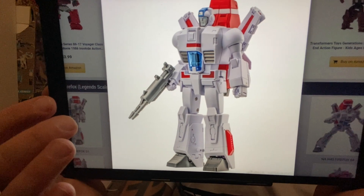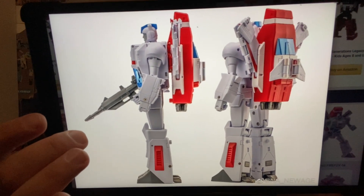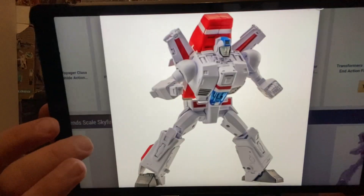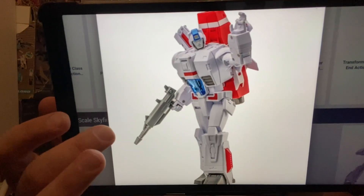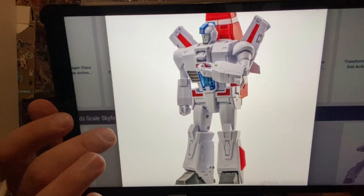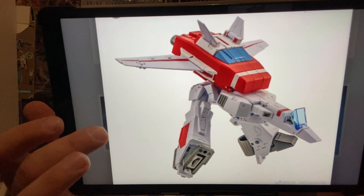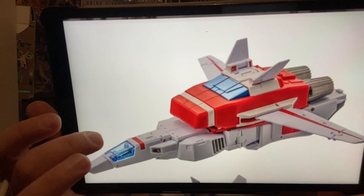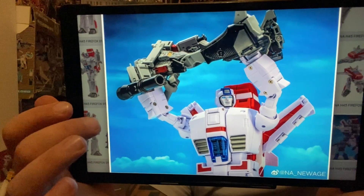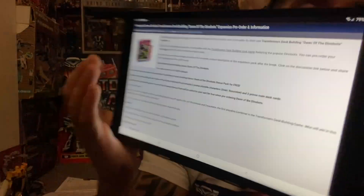Moving on to something that looks absolutely stunning — this is New Age's take on Skyfire, it's H45 and it's called Firefox. This is Legend scale, so incredibly detailed for its size. It's made up of plastic and die-cast parts, fully poseable, lovely translucent plastic, and a perfect color scheme. They've even included switchable emblems. It can crouch fully, do the gear walk from the Valkyrie, and the alternate mode looks fantastic. There he is going after Starscream — can't wait.